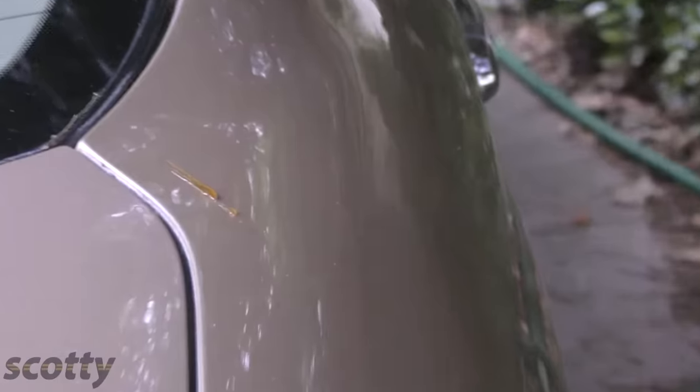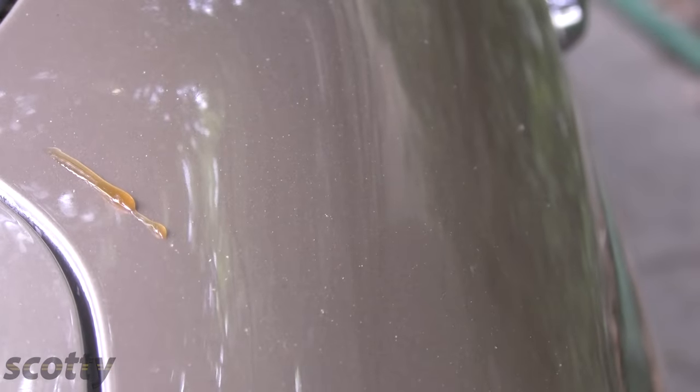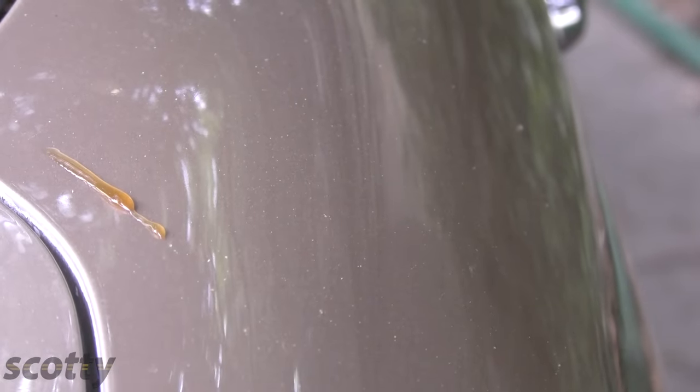But the thing puts out a ton of sap, and before I noticed it, the sap was on there in little places — it got almost as hard as amber, like a rock. I couldn't figure out how to get it off. I mean, look at the stuff — it's hard as can be, and I don't want to ruin the paint getting it off.